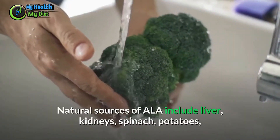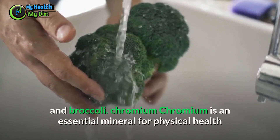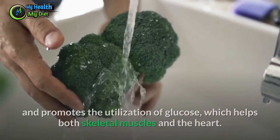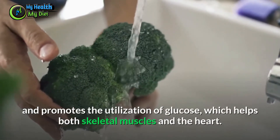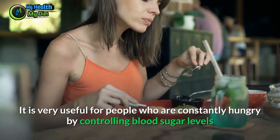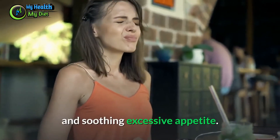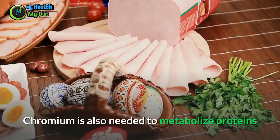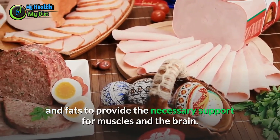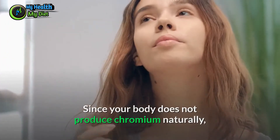Chromium is an essential mineral for physical health and promotes the utilization of glucose, which helps both skeletal muscles and the heart. It is very useful for people who are constantly hungry, as it controls blood sugar levels and soothes excessive appetite. Chromium is also needed to metabolize proteins and fats to provide the necessary support for muscles and the brain. Since your body does not produce chromium naturally, it should be included in your diet or a supplement.